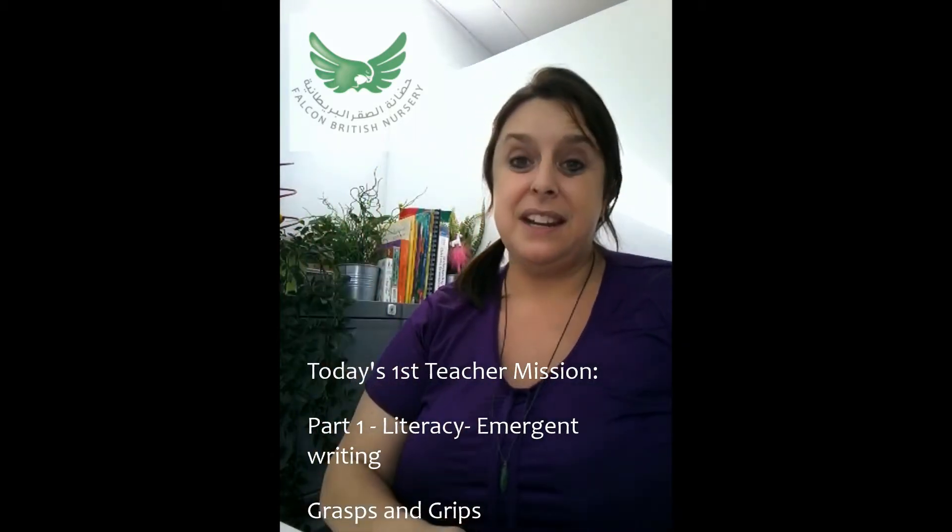Good morning, first teachers. My name is Amelia Joan Brown. Today I want to talk to you about emergent writing — how do we help a child move from infancy all the way to age three to start using a pen, pencil, or crayon to do something like writing their name. It all starts in infancy.